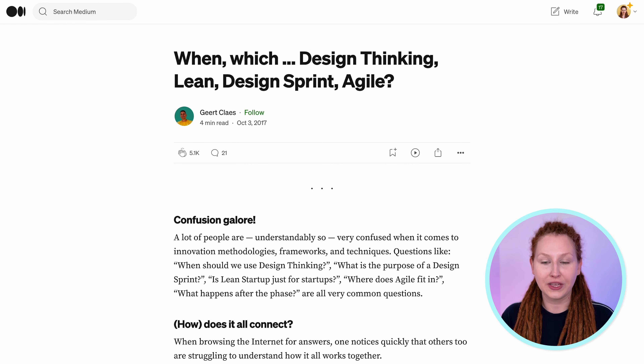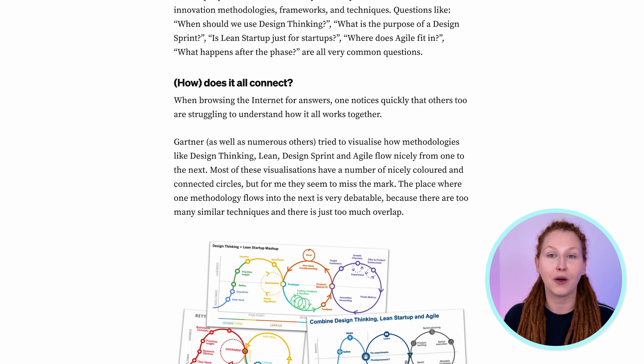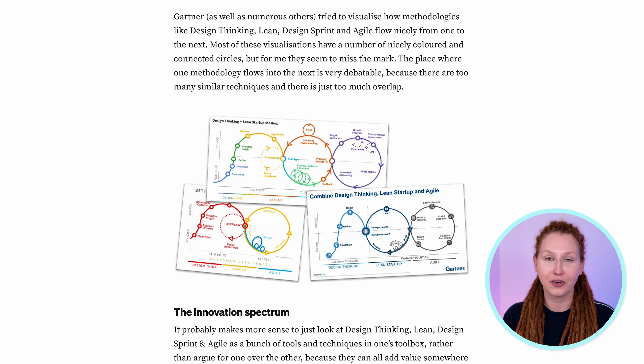Now let's talk in detail about learning UX methodologies. If I were to start teaching myself UX design from scratch, these are the resources I would start with. First, there's the article 'When, Which? Design Thinking, Lean, Design Sprint, Agile' — a really good intro article to all the methodologies you will be hearing about over and over again as you learn UX.